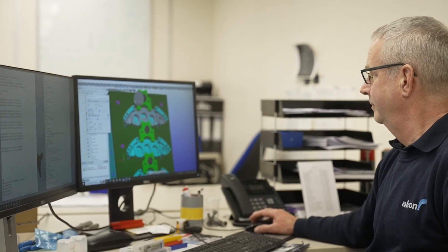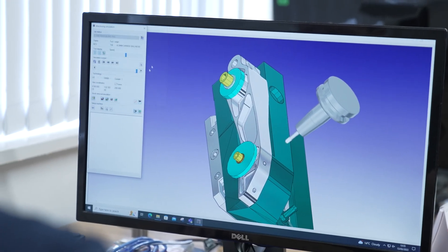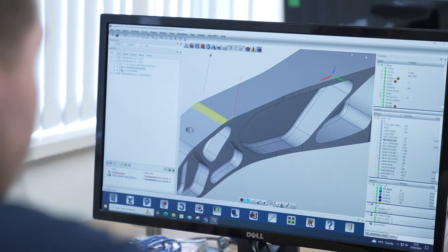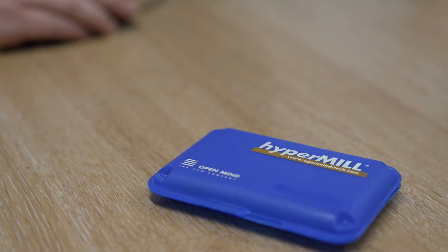I've been in Precision Engineering for 40 years now, started off as a toolmaker, and as I progressed into the mid-90s, it was then I started using CAM systems. I've used various different ones, and to be honest, if you could pick the best elements of each CAM system and put them all together, you'd get HyperMil.